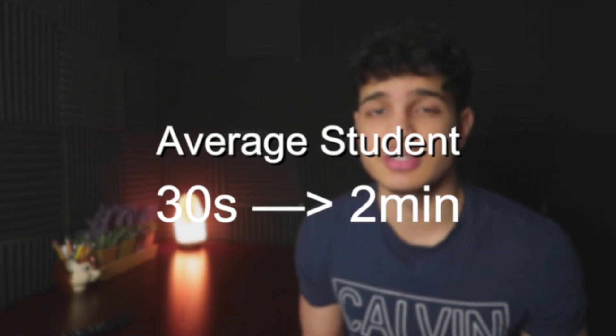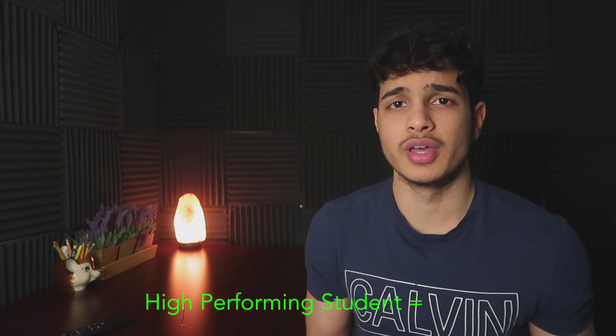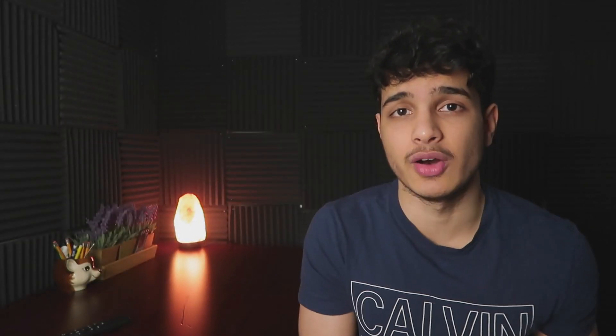A lot of students, when faced with a difficult challenge, tend to shy away from it. If you're given an equation you've probably never seen in your life, you're going to be like, 'This isn't for me, I'm out of here.' But a high performing student will look at the problem longer. While the average student may only take 30 seconds to one to two minutes before giving up, the high performing student — or HPS — will look at the problem for five to ten minutes and actually try to figure it out.